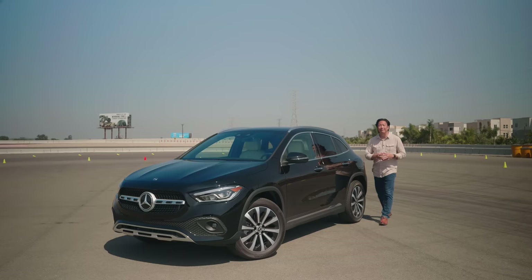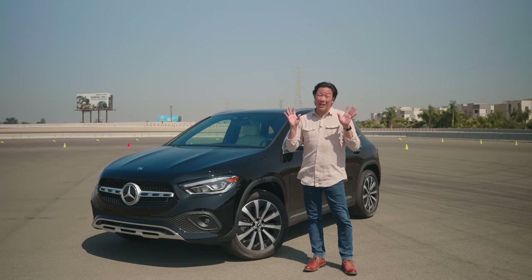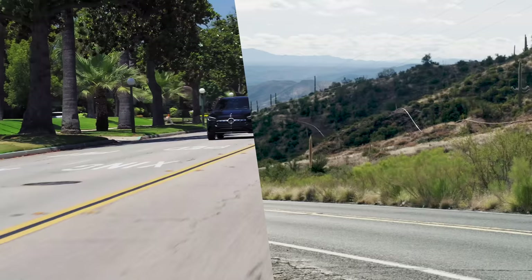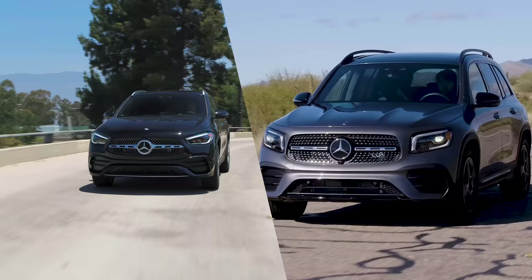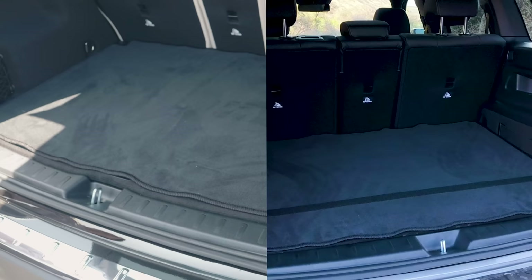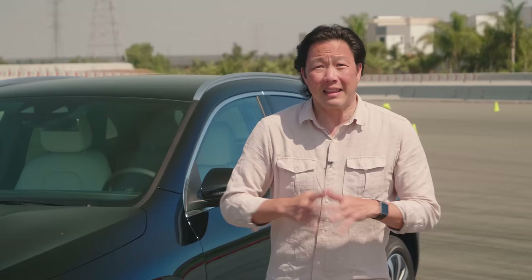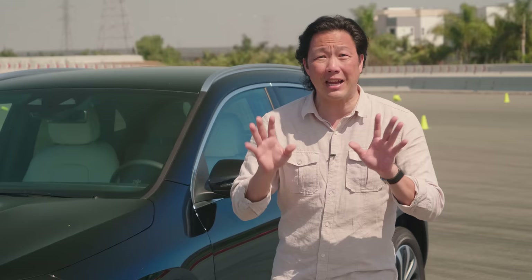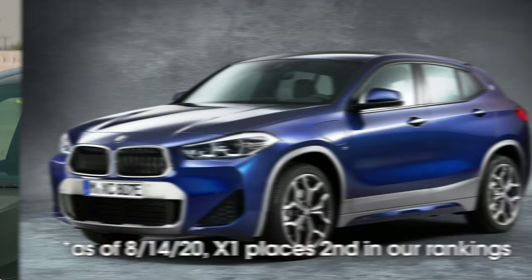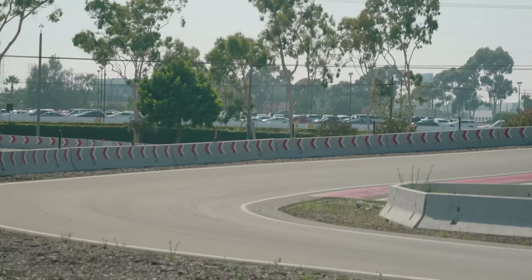Given how similar the 2021 Mercedes GLA is to the GLB 250 in terms of performance, price, comfort, and refinement, you really can't go wrong with either. The big difference is in cargo capacity and the availability of a third row of seats, albeit tiny seats. That puts the GLA in a close second place, ahead of the Audi Q3, Volvo XC40, and BMW X2. It's also a hell of an apology for that first generation GLA.